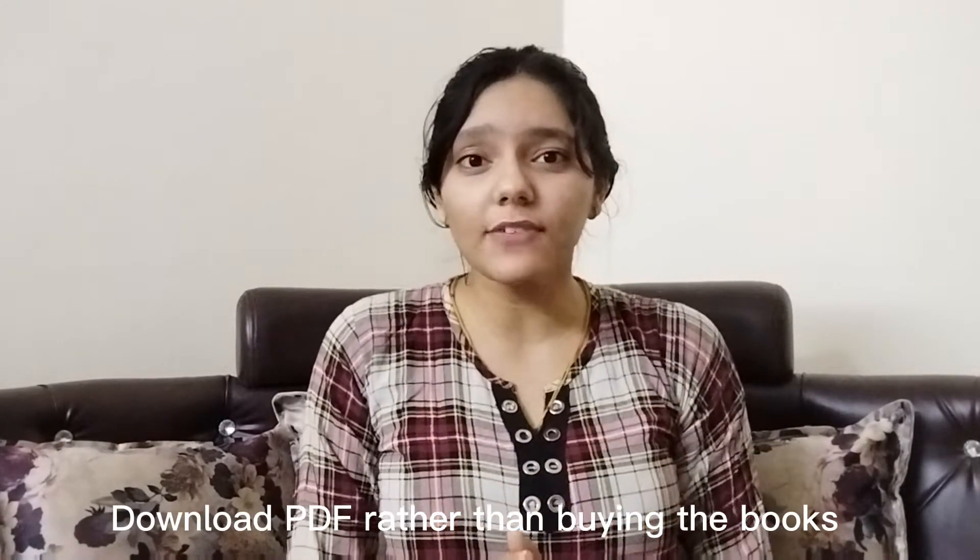Here I will give you one friendly advice: you should download PDFs of your books rather than taking books from India to there. Because the books are so heavy that they will occupy at least 10 kg of your total weight, and at the end you will have so many books and you have to come back also. So I will really suggest you to download the PDFs of the books.